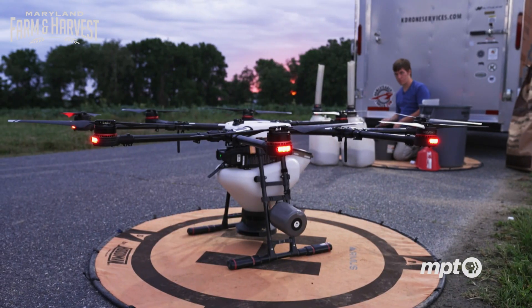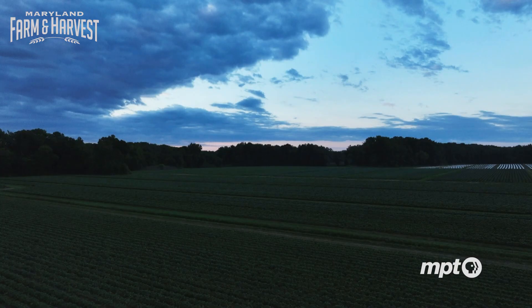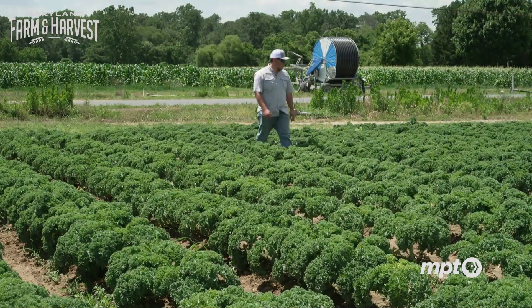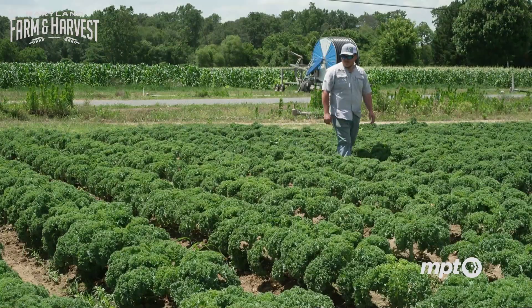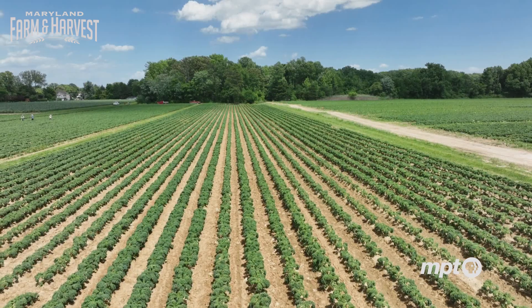Drones have become especially helpful to farmers in recent years, and adopting new technology to improve efficiency is nothing new for the nearly century-old Richardson Farms. They've been there since 1930, with the fourth generation set to continue the business, growing crops like sweet corn, collards, and kale.